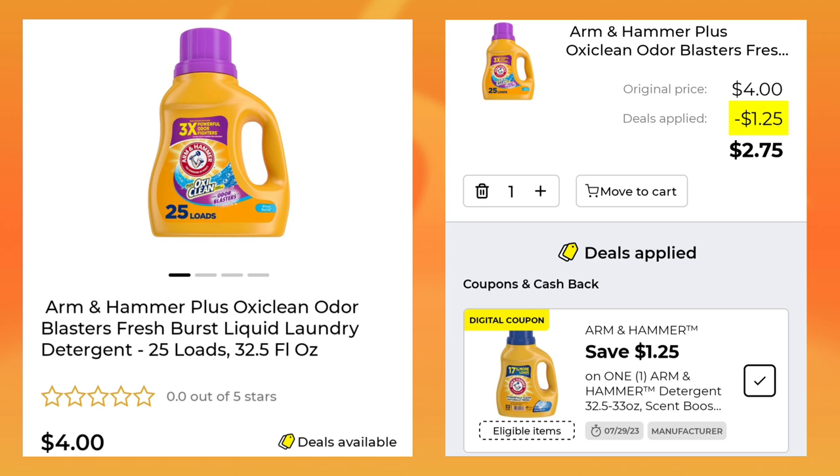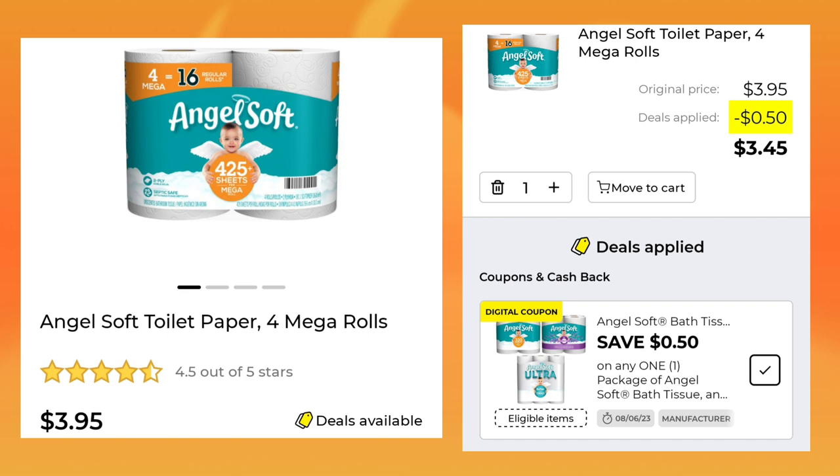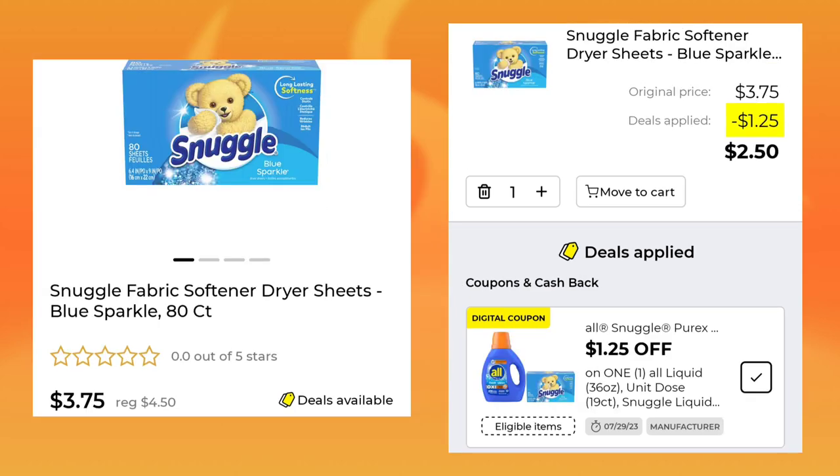The Arm & Hammer laundry detergent, 25 loads, is $4. They gave us $1.25 off, so you'll pay $2.75. Then we have the Angel Soft toilet paper, 16 Mega Rolls for $11.50 — you'll save $1.50 and pay $10. Watch out because a 50-cent coupon also attaches to that, but you can get the $3.95 pack for $3.45 after the $0.50 coupon.